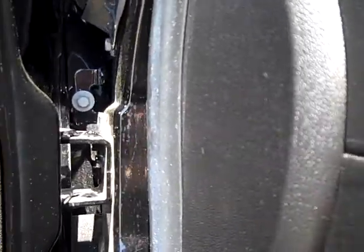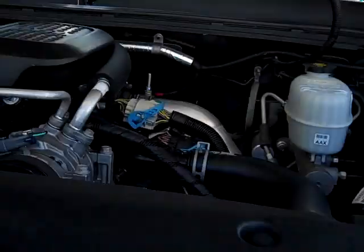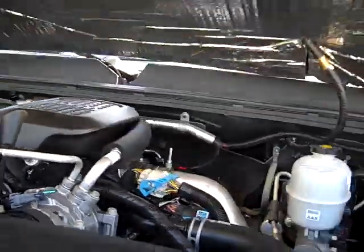Let's start it up quick and see how it sounds. Here it is — started right up. You can see the engine bay is very clean, with an Air Aid cold air intake.